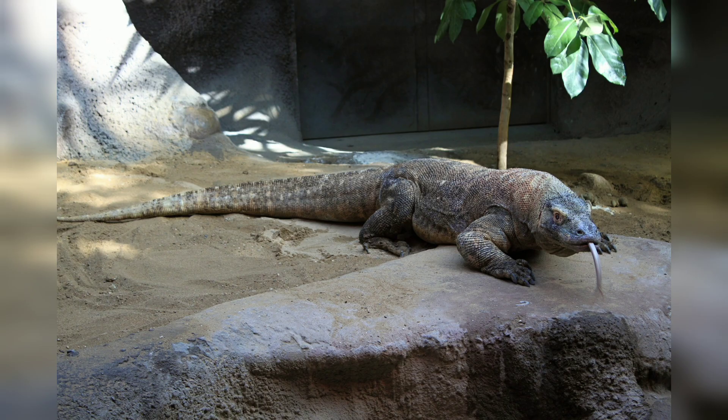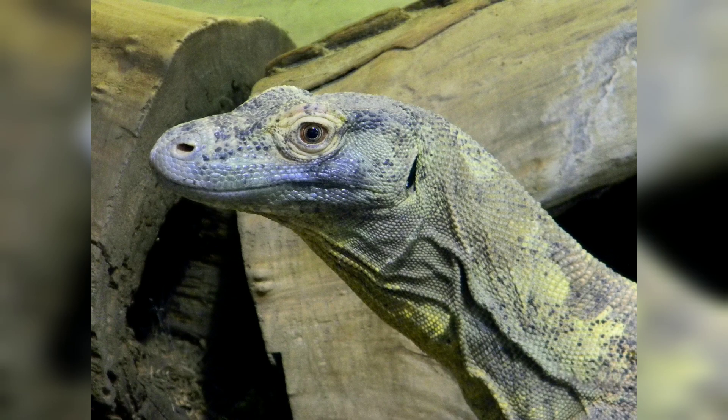learning about their physical characteristics, habitat, and conservation status. Join us as we embark on a journey to discover the secrets of this incredible species.